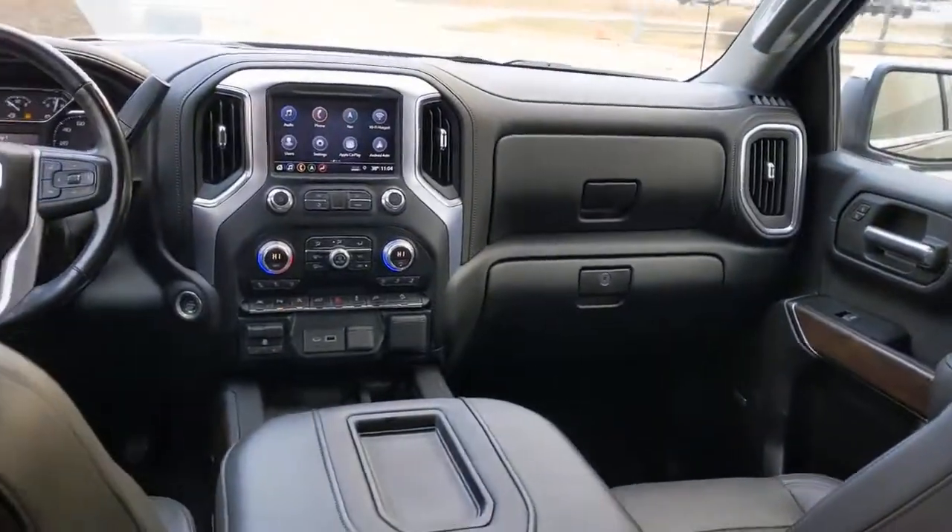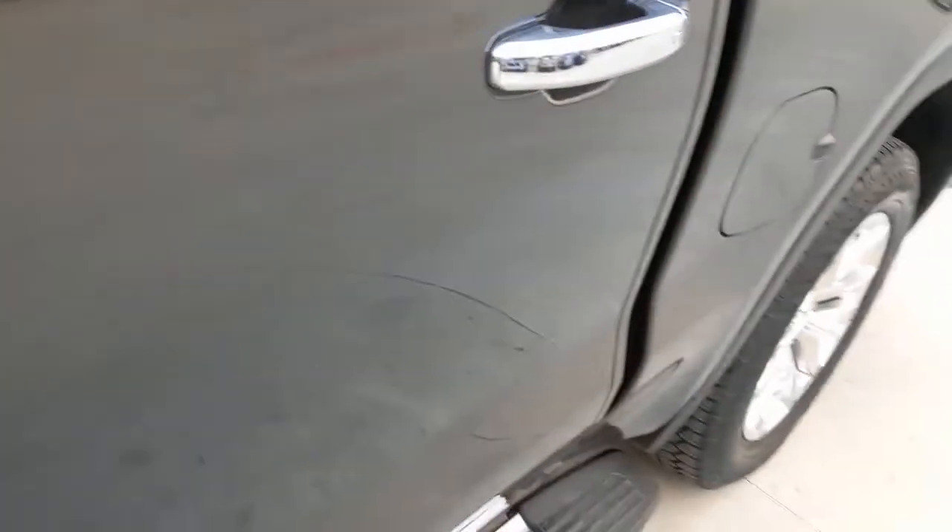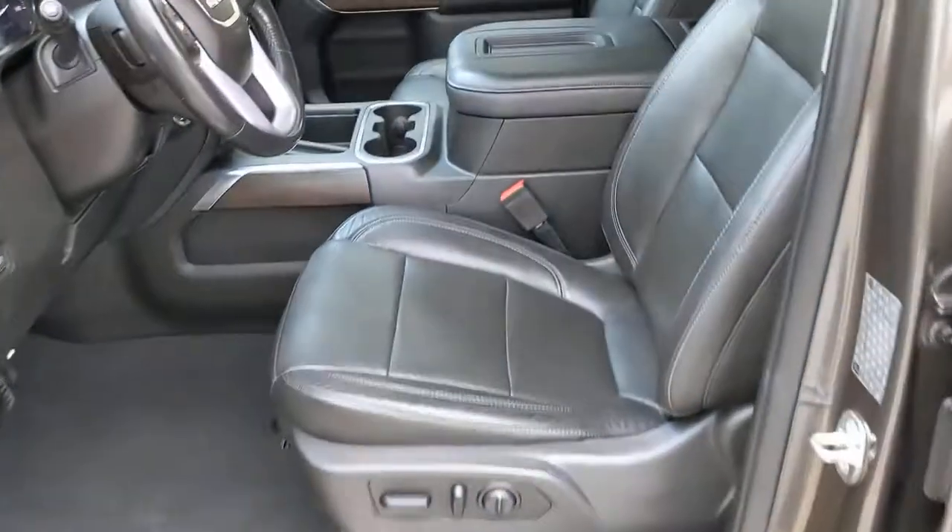Sun and moonroof, navigation system, keyless entry, bed liner, fog lamps, keyless start, remote engine start, power passenger seat, satellite radio, heated mirrors.